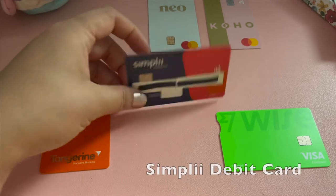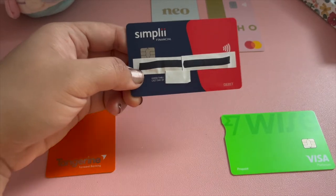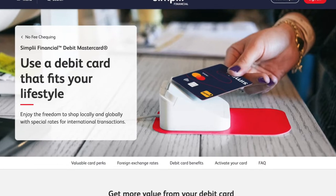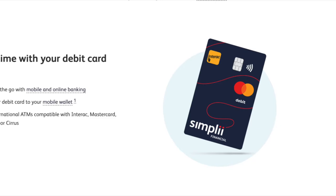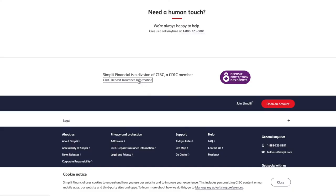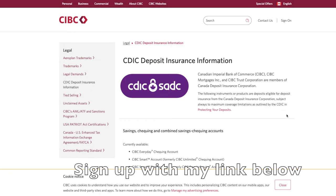The first ever Canadian bank card I own and totally recommend for newcomers is the Simply No Fee Checking Account debit card. I love it because there are zero annual fees and it doesn't need a maintaining balance. Most other banks require you to pay around ten to fifteen dollars a month, which is crazy for someone like me who would rather spend it on food and other needs. Simply is actually a division of CIBC, which is one of Canada's big banks, so your deposits of up to one hundred thousand dollars are insured by the CDIC. Check out my link in the description to sign up and take advantage of new client offers.